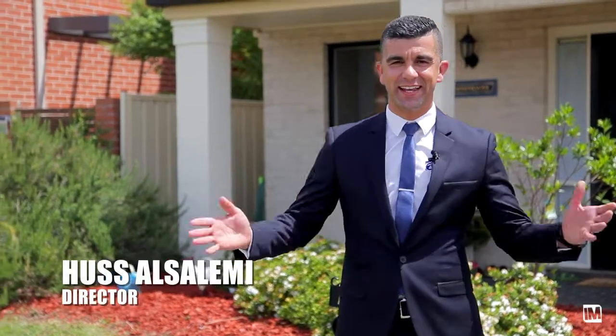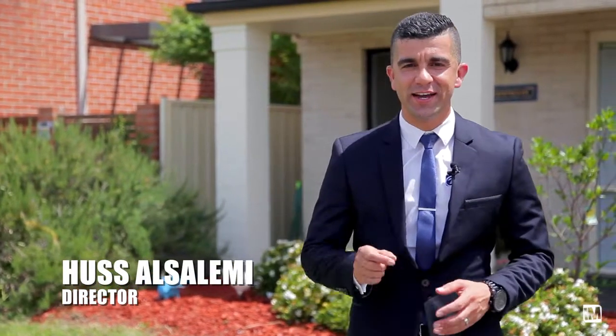G'day, it's Hussey from First National Real Estate. As you can see, I couldn't be more excited presenting another fantastic property in the sought-after suburb of Blair Athol. We've got Cara and James inside. Come on in, let's have a look.